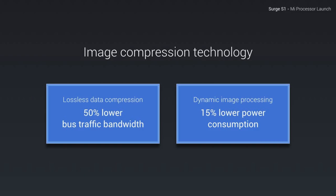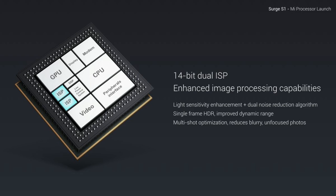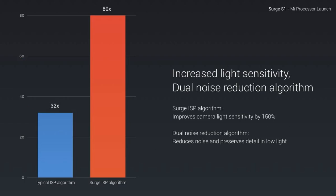A 14-bit dual ISP enhances image processing capabilities, and Xiaomi's Surge ISP algorithm improves camera light sensitivity by up to 150%.